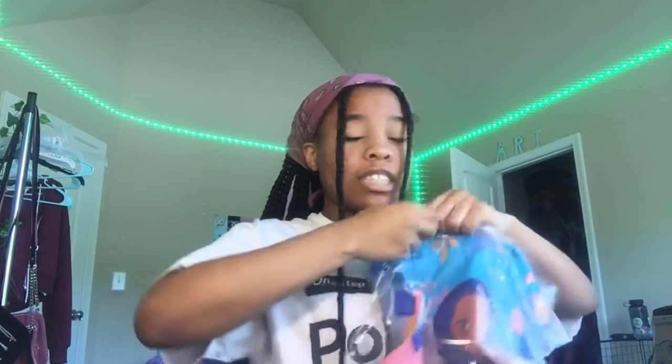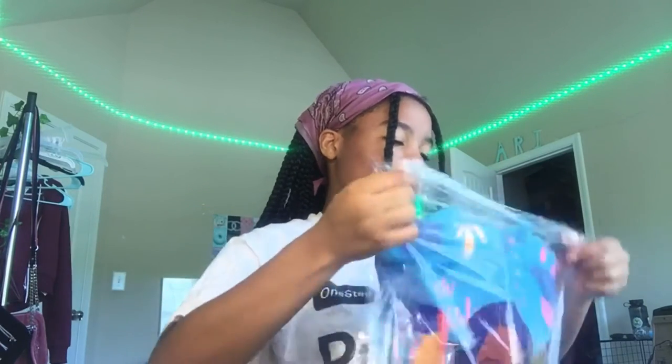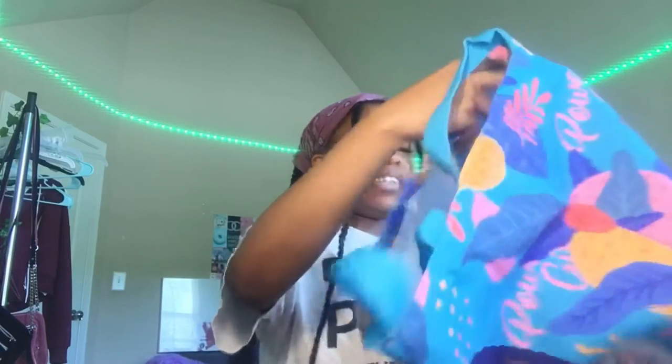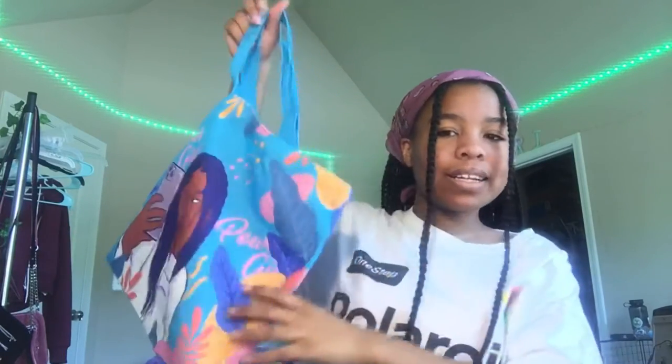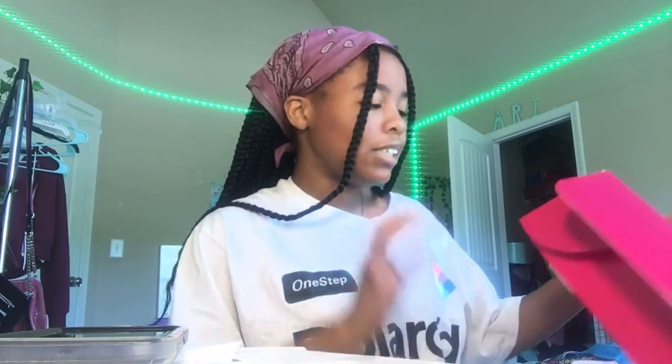I think it's a tote bag — oh, this is cute! Alright guys, so overall I would rate this box a 10 out of 10. I cannot wait to use this stuff — I especially love that shirt. I would recommend shopping with them. This is a Black-owned business and it's called Izzy and Live. That's all for today's video — I hope you guys enjoyed it, and if you did, make sure to like, comment, and subscribe. I'll see you guys next time, bye!